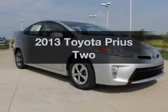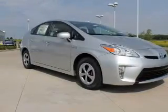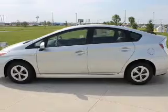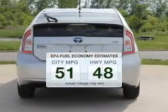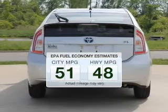Check out this 2013 Toyota Prius. Travel the roads in style and comfort in this great vehicle. Save your money — make fewer trips to the gas station to fill your gas tank when driving this fuel-efficient vehicle.